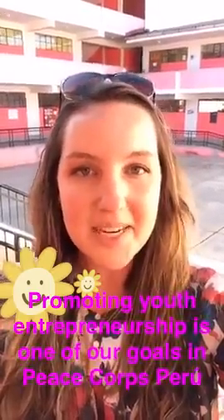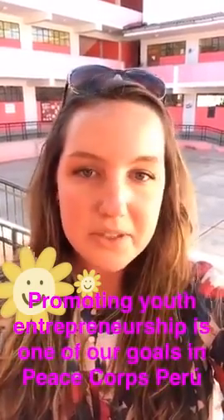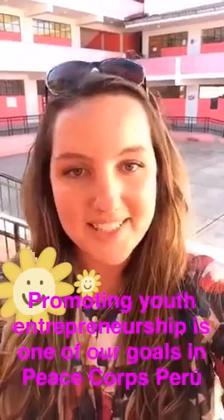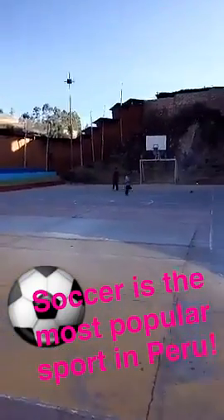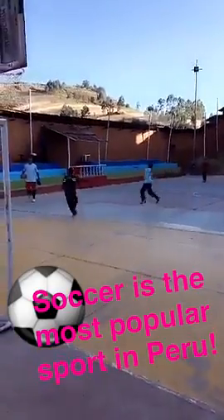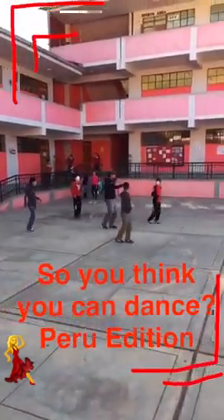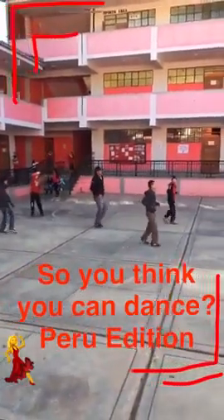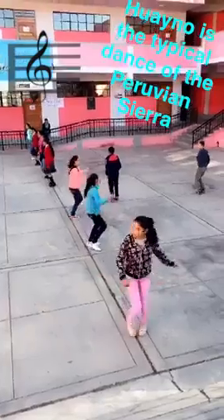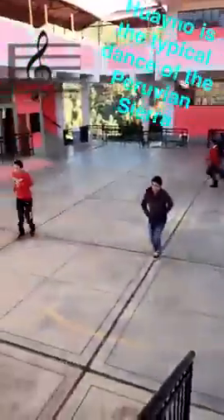This is the high school where I come every Tuesday and Wednesday and work with the teachers to teach the seniors how to be entrepreneurs and how to write business plans. This is where a lot of the students come after school to play soccer and volleyball and hang out. The high school is celebrating its anniversary next week, so all the students are practicing their dances for the competition. The students are dancing the typical dance of the Sierra, which is called Huayno.